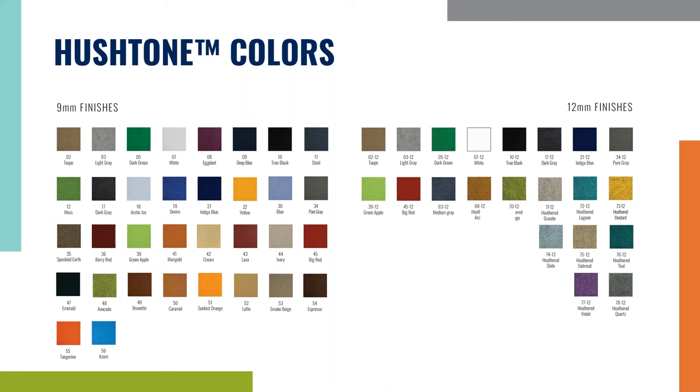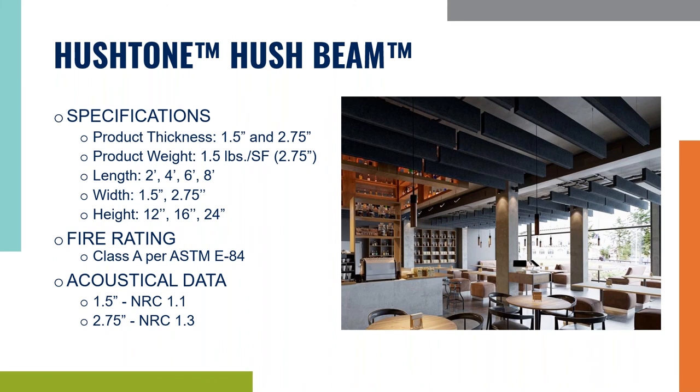You can visit our website lambin.com under the Hush Tone color chart to find the most up-to-date color list. The next product is the Hush Bean — a suspended acoustical product, also known as baffles in the industry. They come in two thicknesses: inch and a half and two and three quarters. The length ranges from two feet up to eight feet, and heights from 12 to 24 inches. It also has a Class A fire rating, and where this product really shines is its NRC — on the inch and a half you're getting a 1.1, and on the two and three quarters you're getting a 1.3.